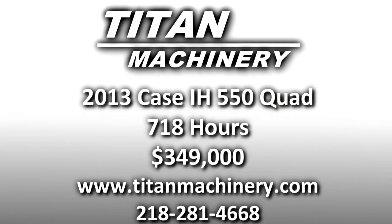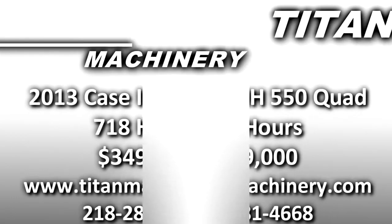If you'd like to learn more about this piece of equipment, or if you're looking for any other piece of equipment, give us a call at 218-281-4668, or check us out online at TitanMachinery.com.